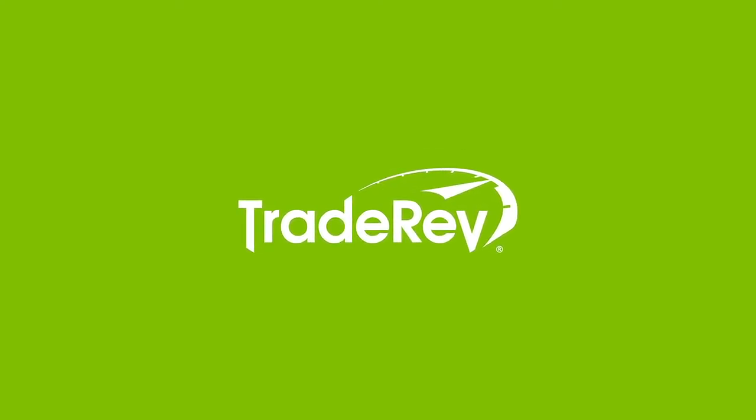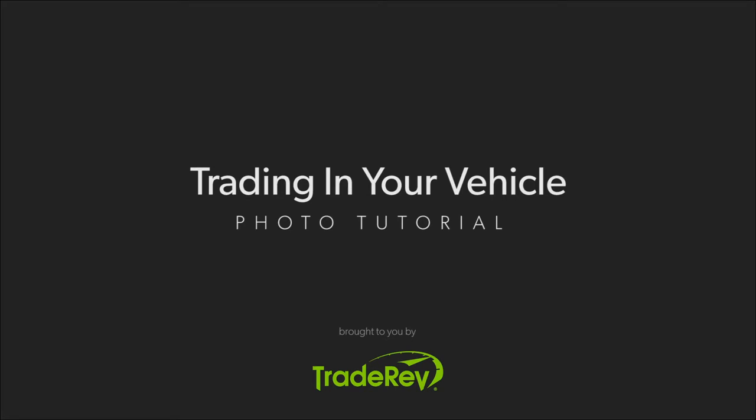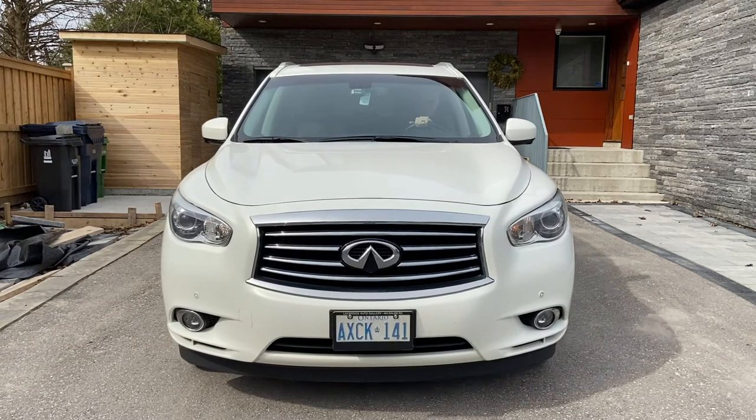Did you know you can still receive an offer from a dealership for your trade-in without leaving the comfort of your own home? With some photos and a few details, they have enough information to put your car on TradeRev, a real-time digital dealer-to-dealer auction, so that you can receive money to put towards your new car purchase. We're going to walk through what photos you need to start the process of trading in your car.